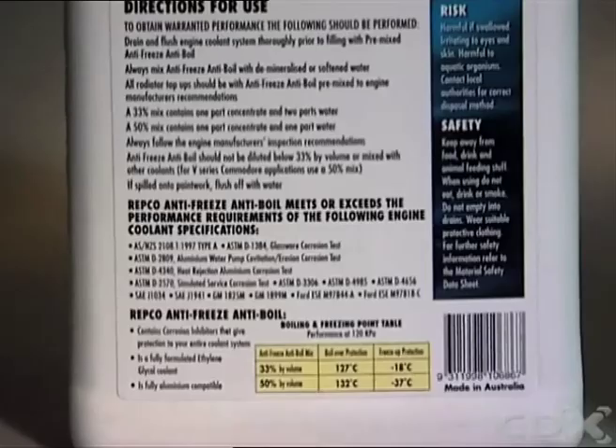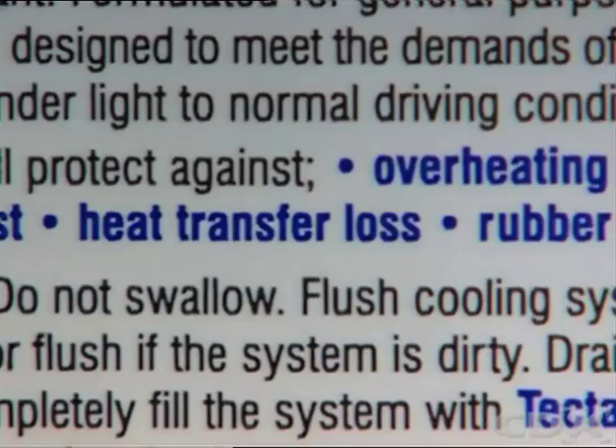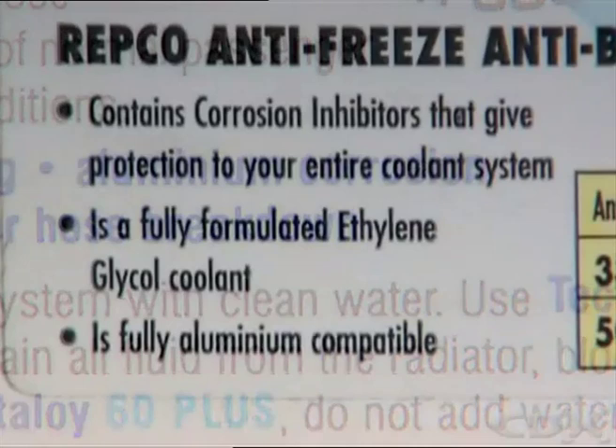A fully formulated coolant is comprised of a careful balance of ethylene or propylene glycol, with rust inhibitors, corrosion inhibitors, scale inhibitors, pH buffers for the acid to alkali balance, anti-foaming agents, and reserve alkalinity additives.